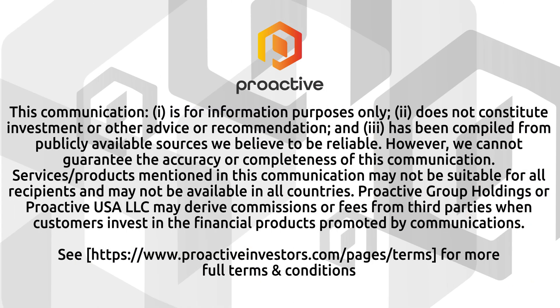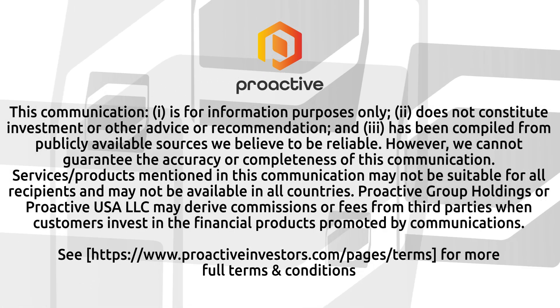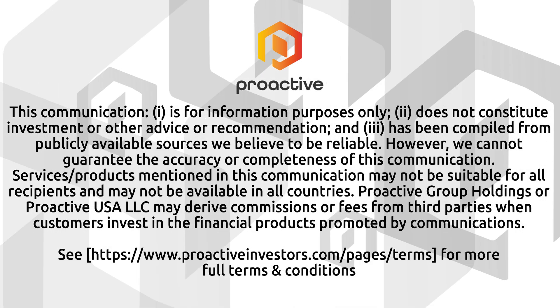Thanks very much, and congratulations on the deal. Thank you, Steve — good talking with you again. Bill Willoughby, the CEO of Century Lithium.